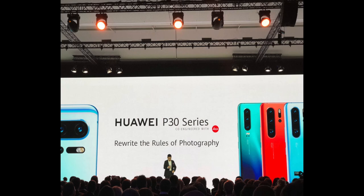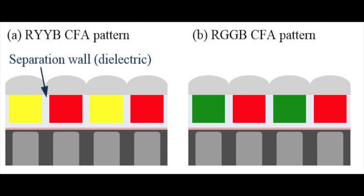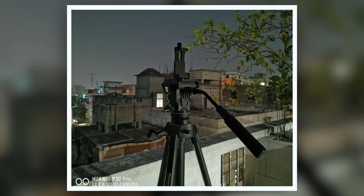The P-series tagline is to 'rewrite the rules of photography.' There is a fundamental change in the sensor. Traditional sensors use an RGGB configuration, but the P30 Pro camera uses an RYYB pattern — replacing the green filters with yellow filters. This allows more light to reach the sensor, making low-light photography significantly better. Low-light photography on the P30 Pro is just insane. Even without dedicated night mode, the regular mode produces sharp, colorful, detailed images. P30 Pro has arguably the best night-sight camera of 2019.